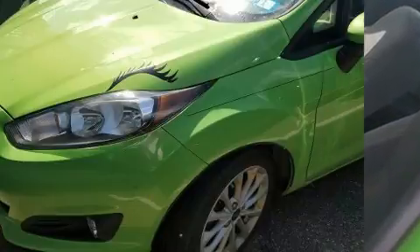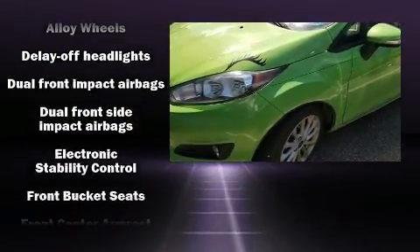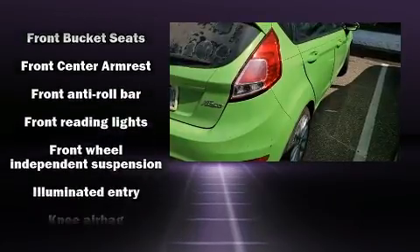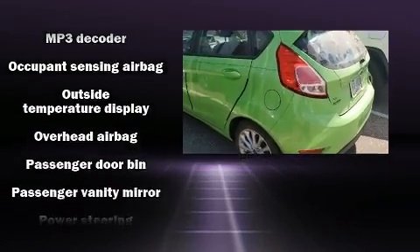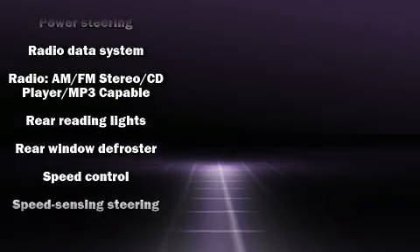Storage solutions are integrated throughout the interior, demonstrating thoughtful attention to detail. A premium sound drive with six speakers provides you and your passengers a sensational audio experience. Side curtain airbags supplement the rest of the safety network.